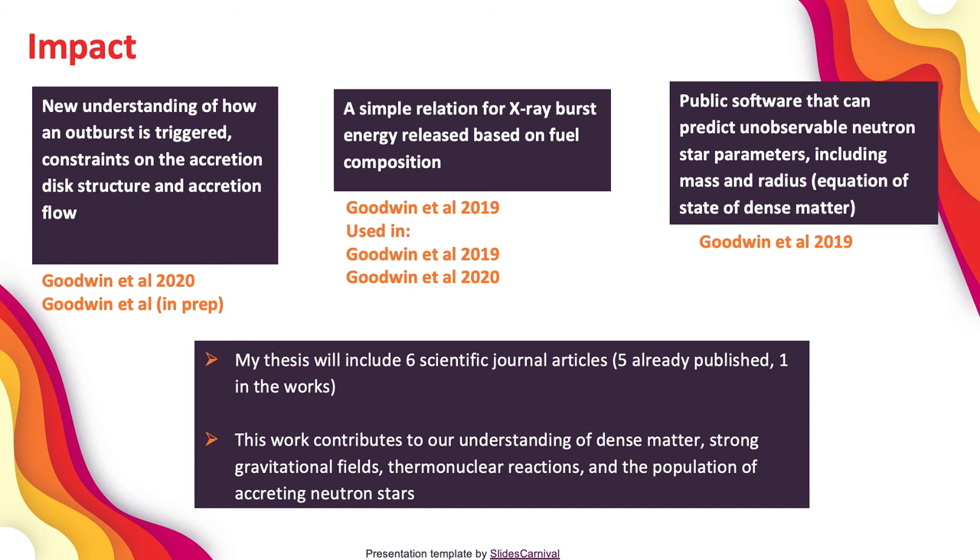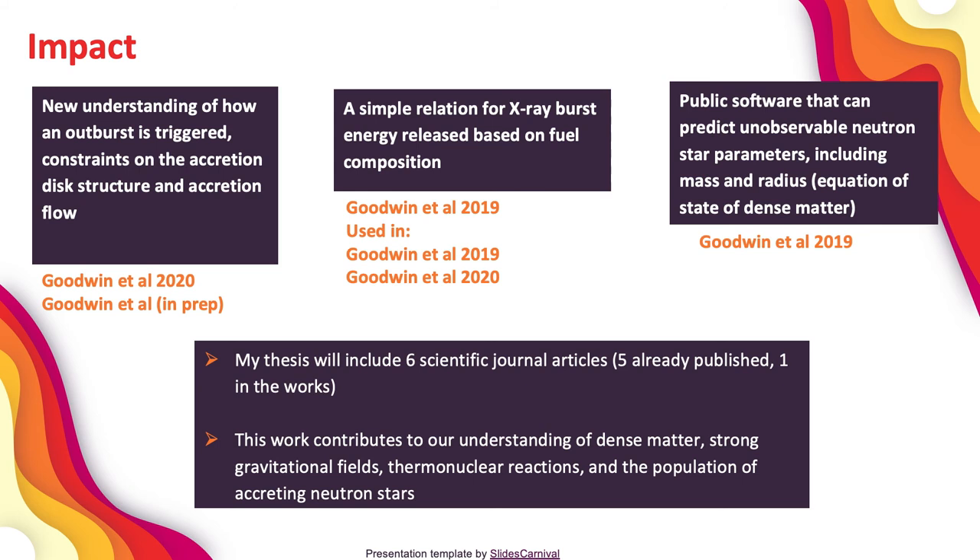Now, this is not all of the research I have done during my PhD, but it's just a few highlights. To summarise: my research has helped us gain an understanding of how an outburst is triggered — how the accretion process is triggered onto the neutron star — as well as providing constraints on the accretion disk structure and flow using both observations and models. I've also developed a simple relation for X-ray burst energy released based on fuel composition, and published public software that can predict unobservable neutron star parameters, mainly mass and radius. Understanding neutron star mass and radius helps us understand the equation of state of dense matter — how matter behaves at the densities reached inside a neutron star, which is not something we currently know. My thesis will include six scientific journal articles; I've already published five and have one in the works.